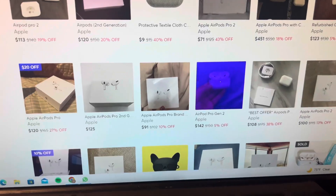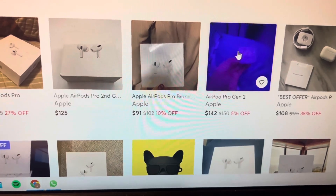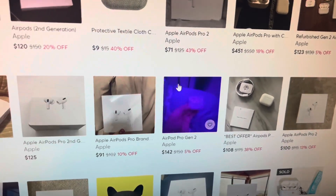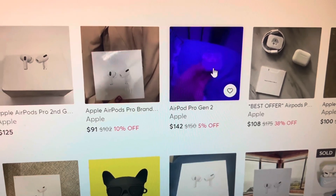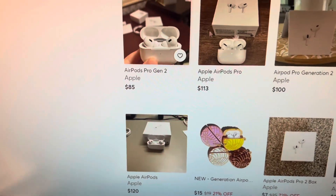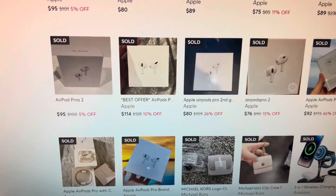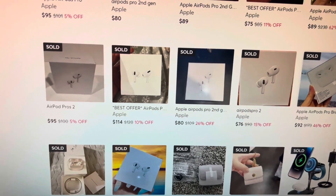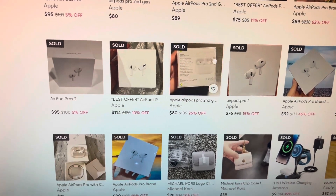Right here this is terrible — you can barely even see it, the quality's bad, LED lights are on, just holding them in hand. The amount of effort it takes to take a better picture than this is so minimal, yet it will bring you such better results. There's just no reason not to take better pictures. This dude could have turned his normal lights on, propped this up on a piece of white paper, and taken a way better picture. Something like this — just good clean pictures. This whole row right here is actually my listing, which is kind of funny. Look: $95, $114, $80, $76, $92 — majority of these are great prices to get for AirPods nowadays.